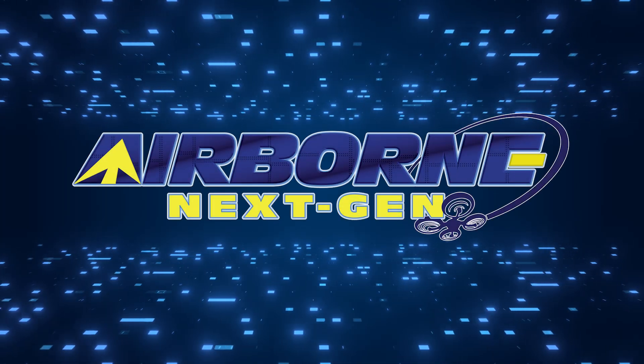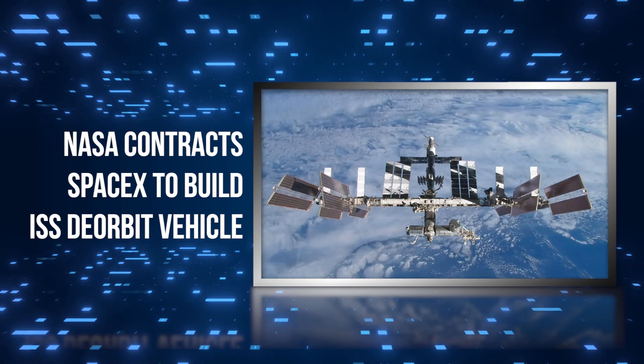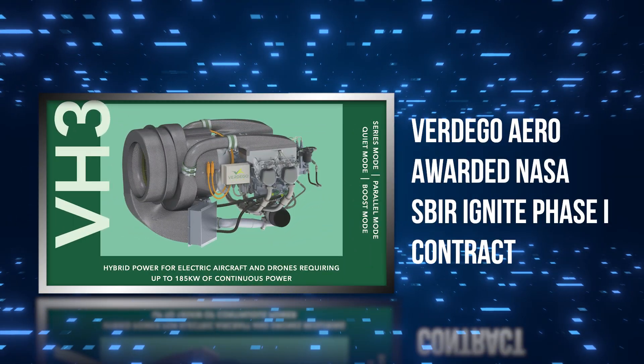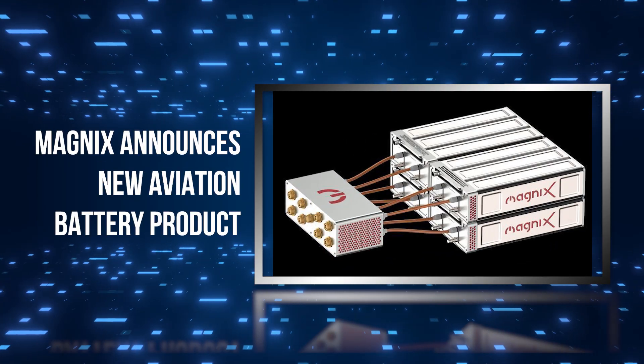Coming up on today's episode of Airborne Next Gen: NASA contracts SpaceX to build ISS de-orbit vehicle, Vertigo Aero awarded NASA SBIR Ignite Phase 1 contract, and Magni-X announces new aviation battery product.